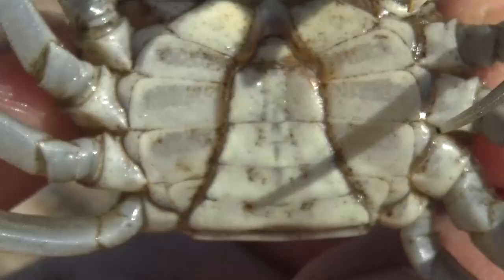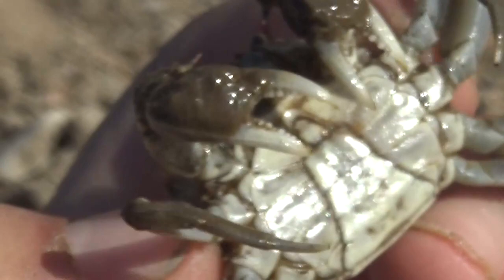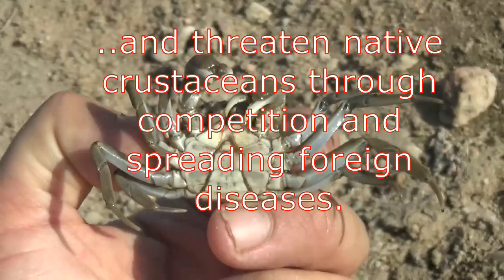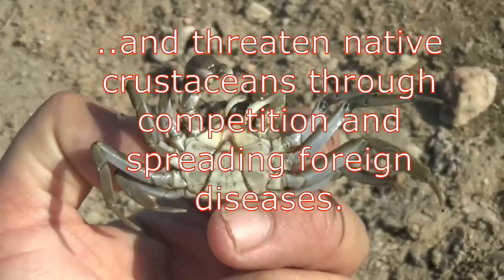Bioaccumulation may end up poisoning the animals that prey on them. They also spread diseases that are lethal to native crustaceans and crayfish, and they negatively impact the water quality — that is a separate issue from infecting native crayfish with lethal diseases. Because of invasive crustaceans like these, our native crayfish in the Netherlands have been wiped out.